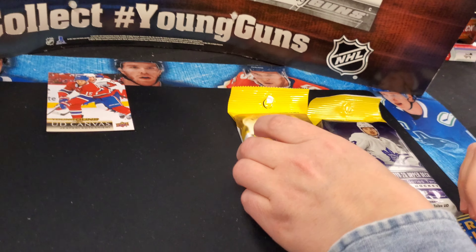Mark Methot, Boone Jenner... oh, you did — Kokaniemi! Canvas Young Guns of Kokaniemi! So you can get good stuff out of a blaster. Was not expecting that — had to look twice. Incredible! Obviously he was sent down this year, but he's killing it in the minors right now. He's one of those guys that just needs some seasoning. Wow!